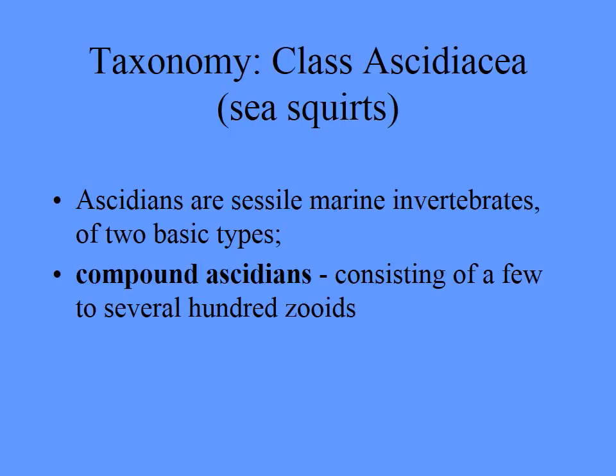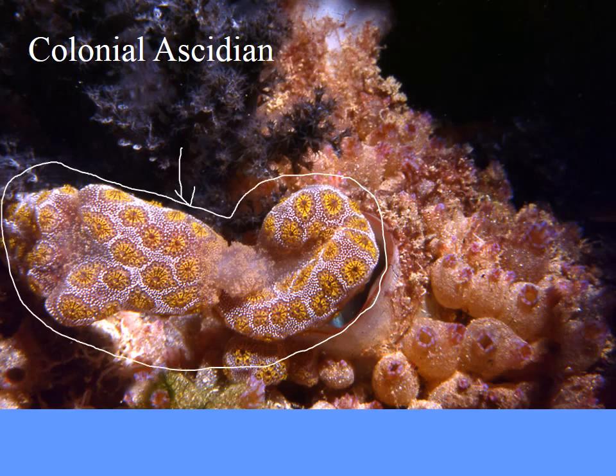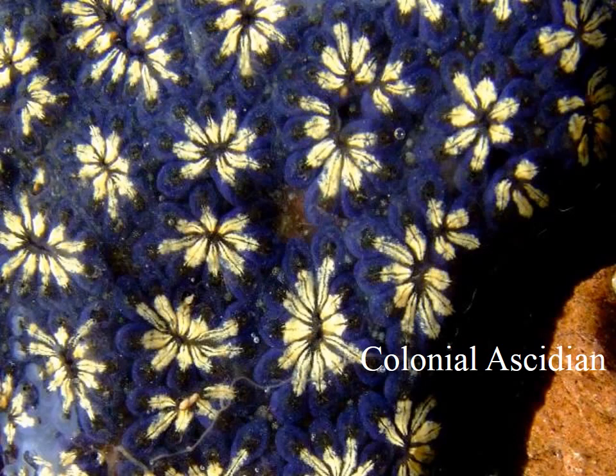Sessile means stuck to the bottom — they don't really move around. The compound ones are made up of a colonial grouping of individual zoids. This whole animal here is actually a colony of many, many zoids. Each of the zoids has an opening — one of these little holes — which are the openings for each of the zoids. This is a colonial animal.